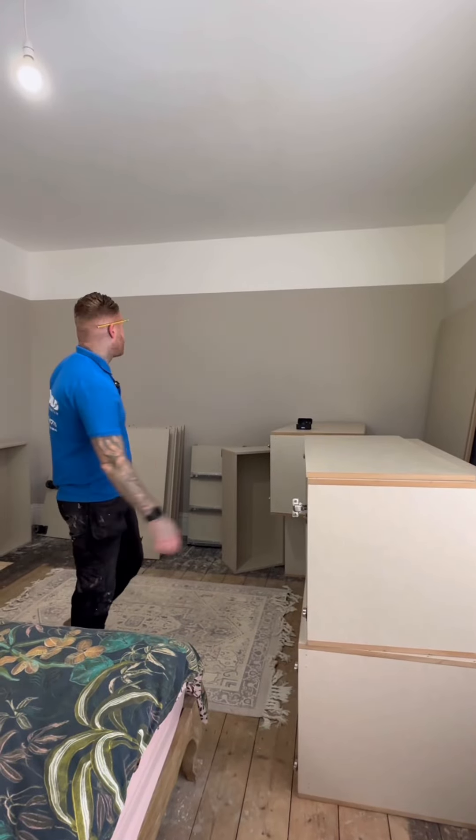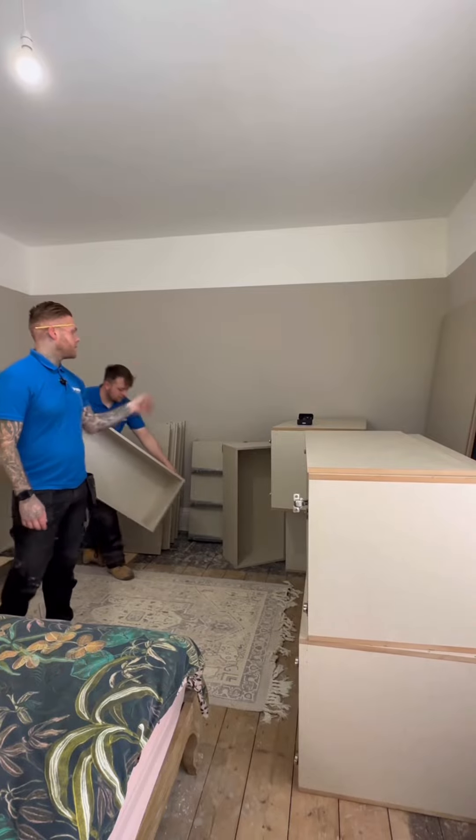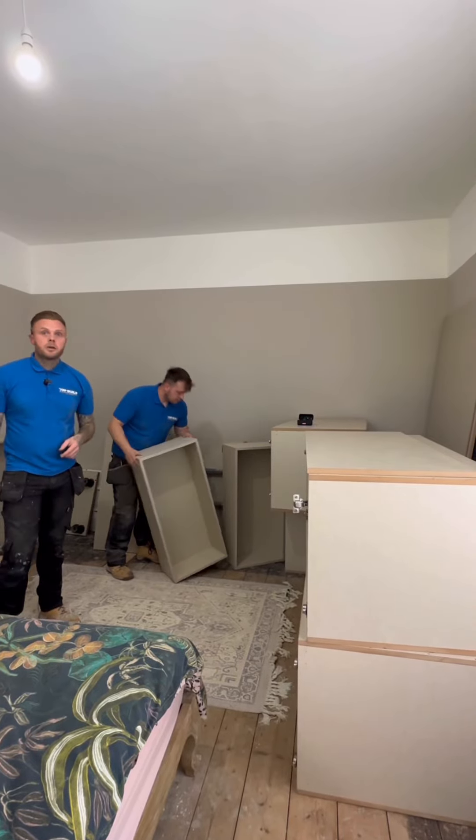Up in Bourneville today we're going for a four-panel shaker wardrobe with top boxes and internal drawers. Come back and check it out.